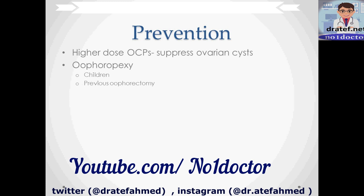To prevent recurrence of ovarian torsion after detorsion, a higher-dose OCP can suppress the growth of ovarian cysts, which is the major cause of ovarian torsion. In some cases, oophoropexy is used to suture the ovary to surrounding ligaments to keep it in place. This is often done in children as well as patients who have had a previous oophorectomy on the contralateral side, especially those who had that oophorectomy due to ovarian torsion.